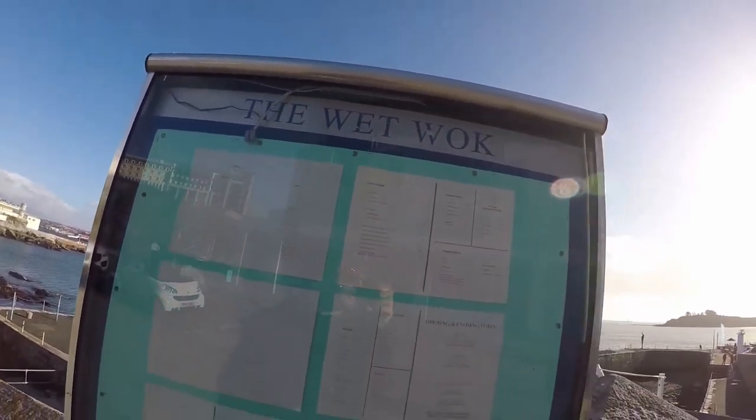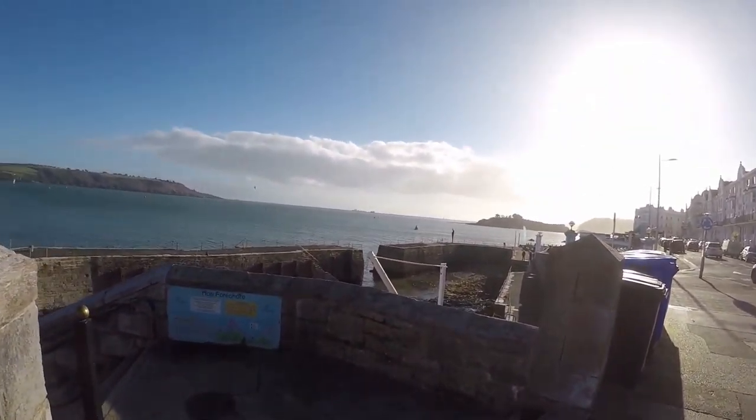Alright, this is the Wet Walk. This is where I had my dinner last night.